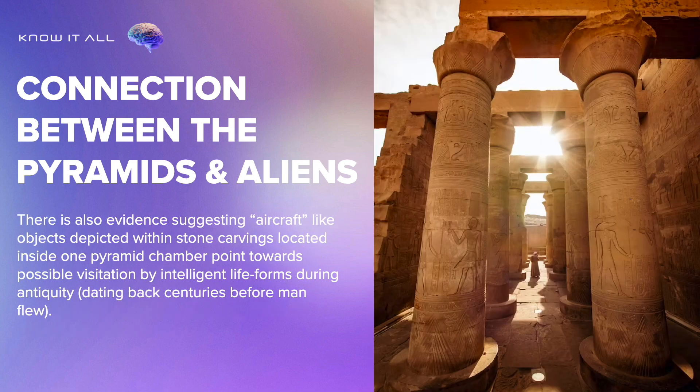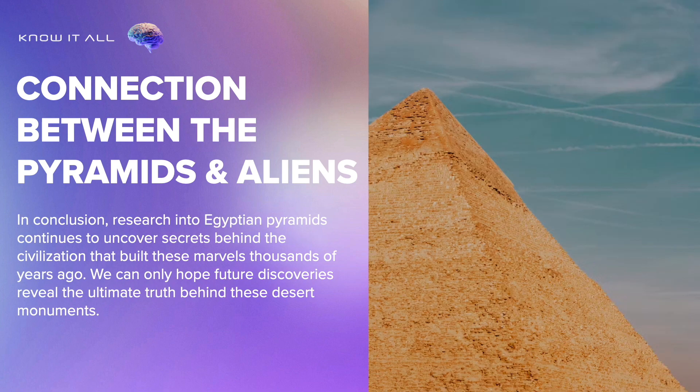There is also evidence suggesting aircraft-like objects depicted within stone carvings located inside one pyramid chamber point towards possible visitation by intelligent life forms during antiquity, dating back centuries before man flew. In conclusion, research into Egyptian pyramids continues to uncover secrets behind the civilization that built these marvels thousands of years ago. We can only hope future discoveries reveal the ultimate truth behind these desert monuments.